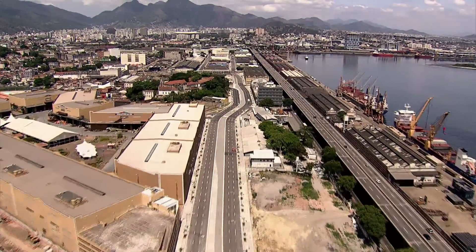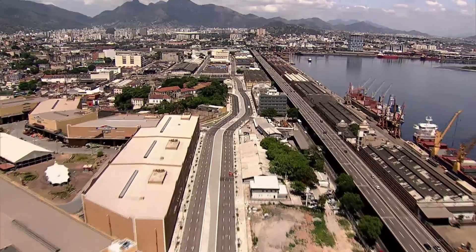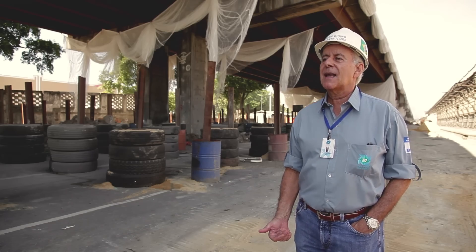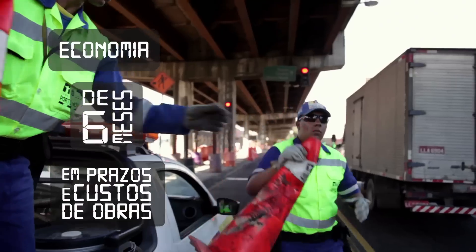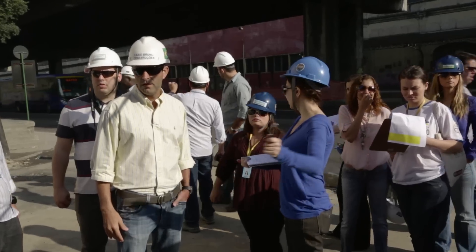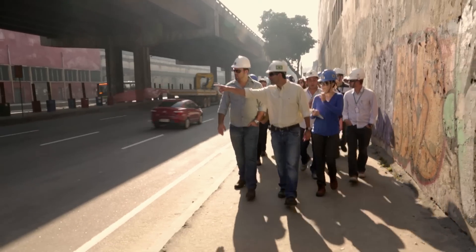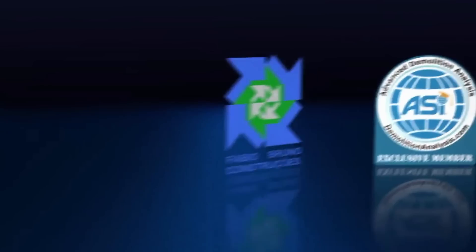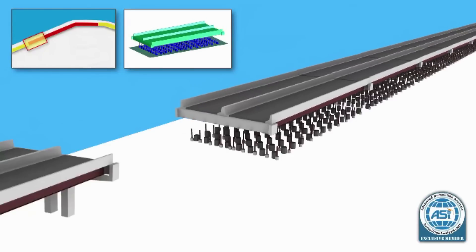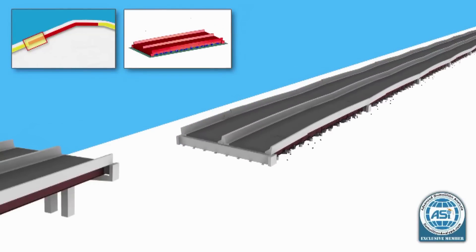We did a study for Porto do Rio to make the demolition of the Perimetral. We showed that if we were to implode it, it would be 6 months less than Rodrigues Alves, and would be 6 months less in the cost of work. The Consorcio embraced this with everything they had, and bought this idea. We entered the study together with the North American ASI, and after a year of exhaustive study, we have this methodology that we are adopting now.